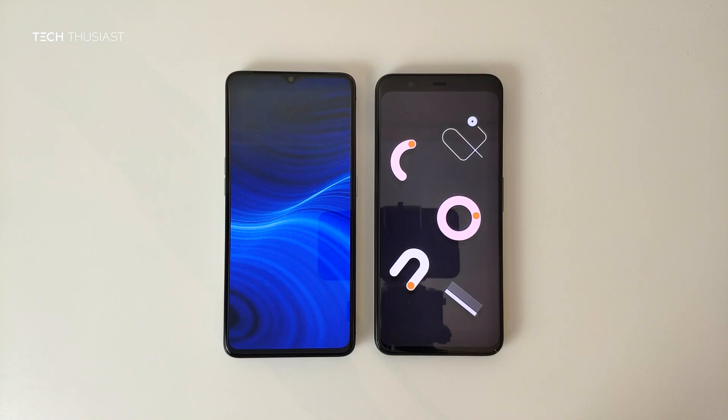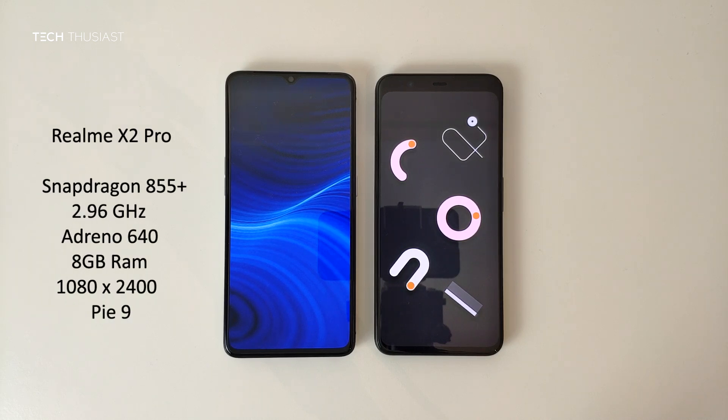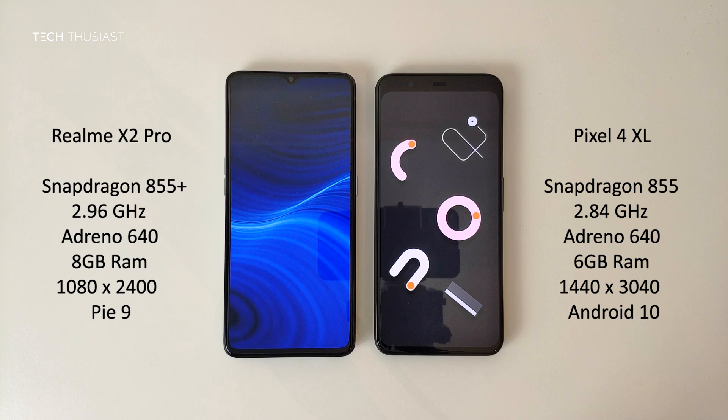What is going on everybody, Techthusiast here, and this is the Antutu benchmark comparison between the Realme X2 Pro against the Google Pixel 4 XL. We have the Snapdragon 855 Plus vs the Snapdragon 855, 8 gigabytes of RAM vs 6, and the rest of the specs you can see on the sides. With that being said, let's get started.